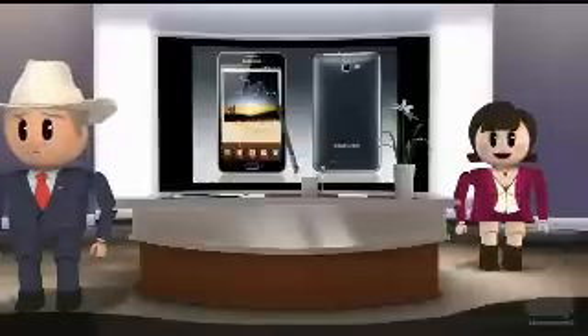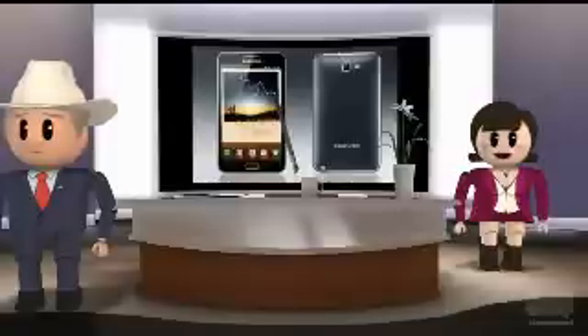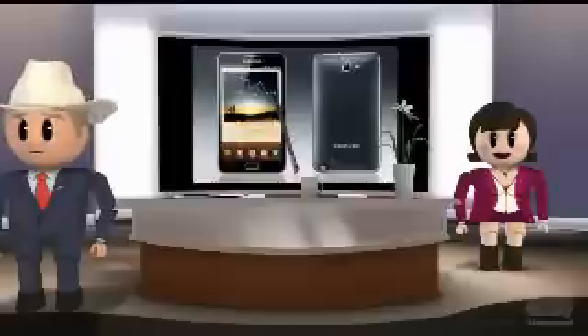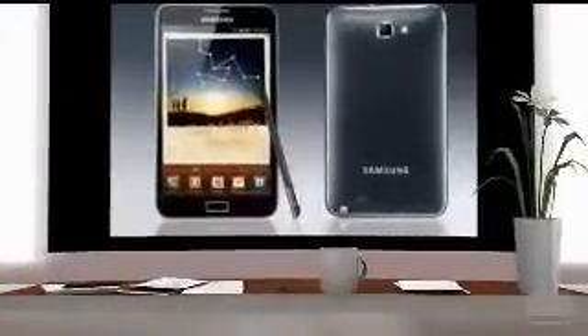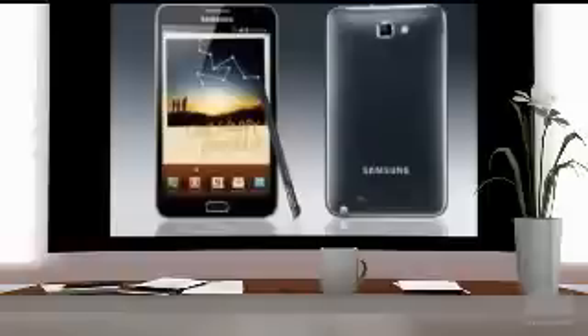The Samsung Galaxy Note is the first-generation Note device released by Samsung. It has a 5.3-inch screen size with a display resolution of 800 x 1280 pixels. It features a Super AMOLED screen with capacitive touch sensitivity. An 8 MP rear camera is included, along with a 2 MP front camera for video chatting.